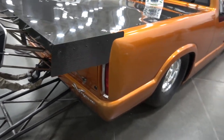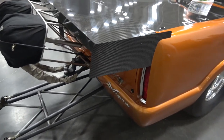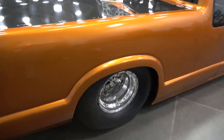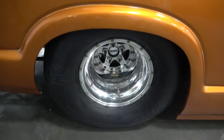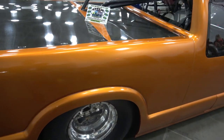Truck is set up for Hot Rod Drag Week's unlimited category. It even has a tow hitch — this will tow anything you need it to tow, it's got the power to do it. What will it run down a quarter mile? The goal for this truck is to be sub-seven seconds, so in the six-second territory at well over 200 miles an hour.